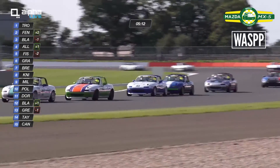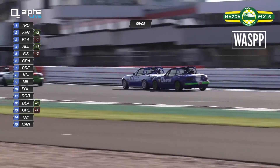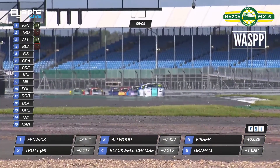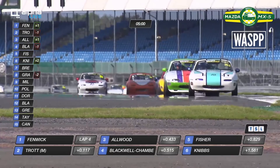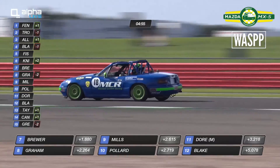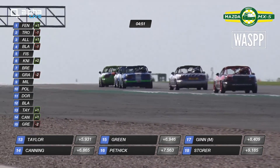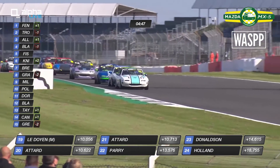Trott is trying to get this lead back. There is Blackwell Chambers — he wants to get back onto that podium spot. As mentioned, if you're in a group like this in third place like Allwood and you try to make a move that compromises you, you could very easily lose one, maybe two or even three spots. It's very, very key.